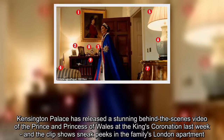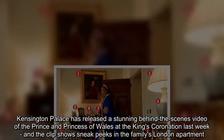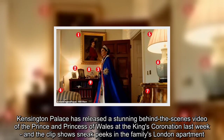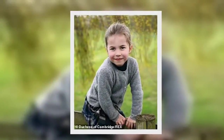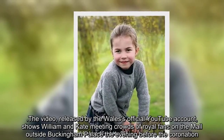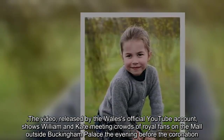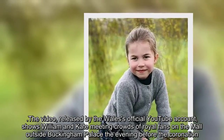Kensington Palace has released a stunning behind-the-scenes video of the Prince and Princess of Wales at the King's coronation last week, and the clip shows sneak peeks in the family's London apartment. The video, released by the Wales' official YouTube account, shows William and Kate meeting crowds of royal fans on the mall outside Buckingham Palace the evening before the coronation.